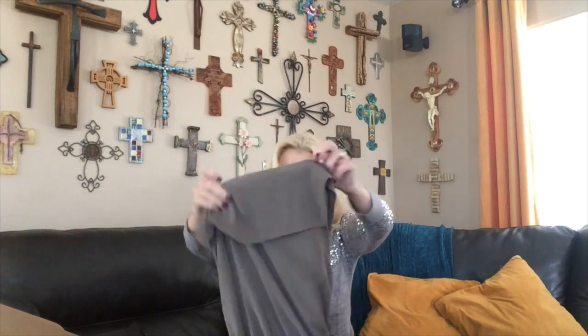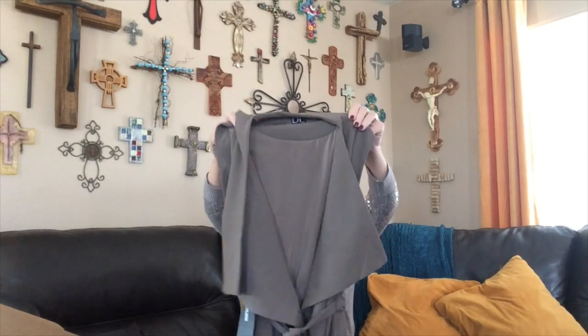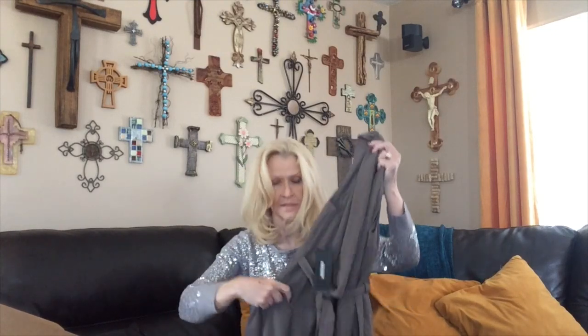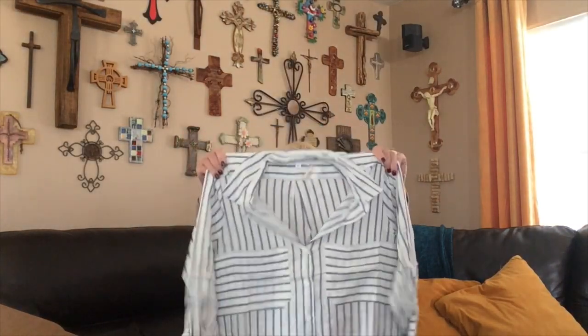Now we have a DL piece — is this a blouse or a vest? It's a brown/taupe color and looks like it has a drape front. This will be interesting; I might have to read the style note to figure out what it is. It does have some pockets but they don't seem to be functional.